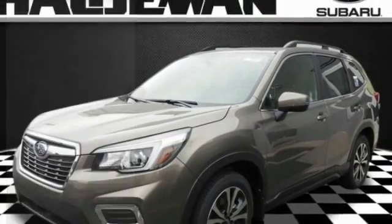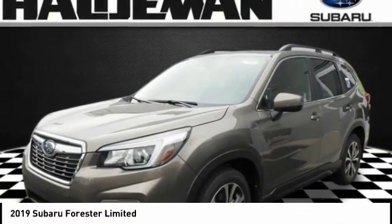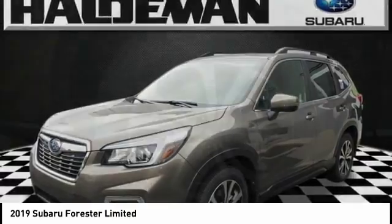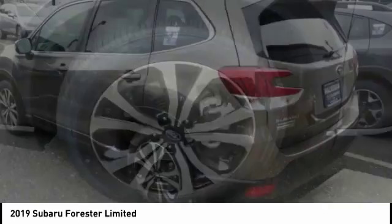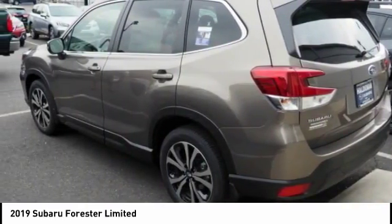We are pleased to show you the 2019 Forester. The Subaru Forester is a sensible, practical, and affordable vehicle. It has an impressive, comfortable ride and handles well. Here are some of this vehicle's great options.